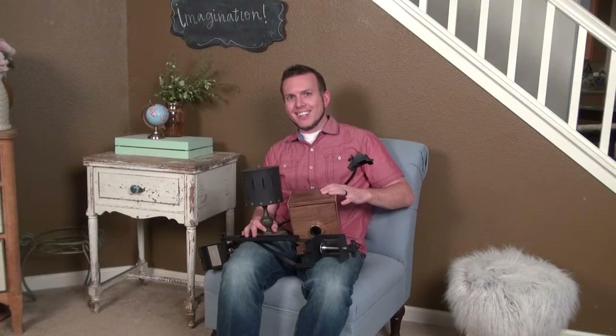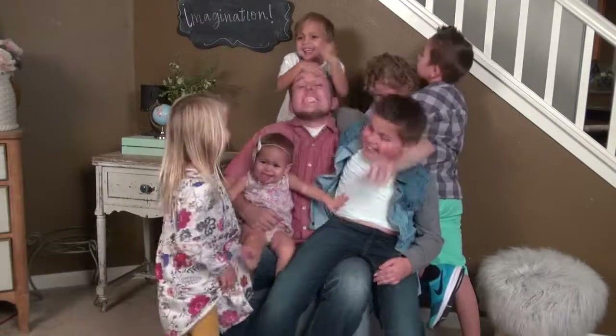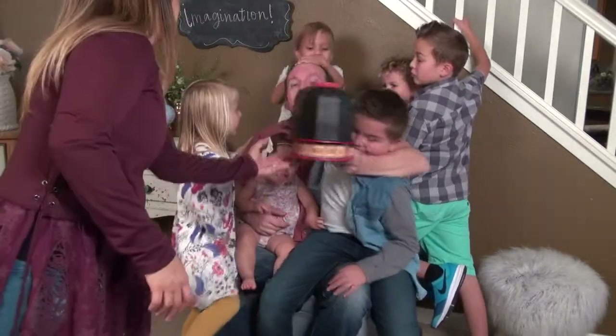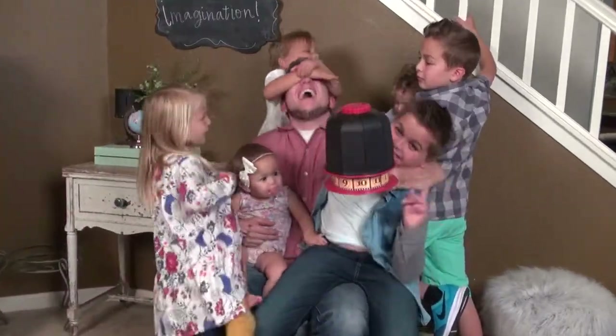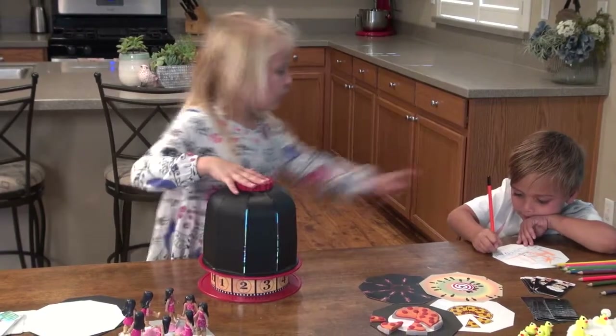This is Les — he's an inventor. He has kids, a bunch of them. He had an idea to invent something that would get his kids inventing too, and so the Animation Dome was born.